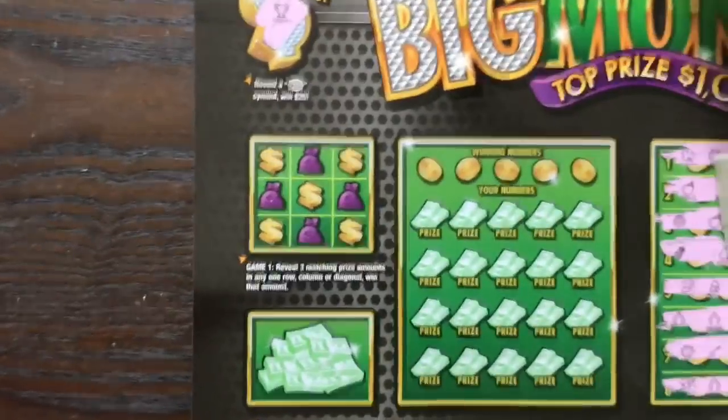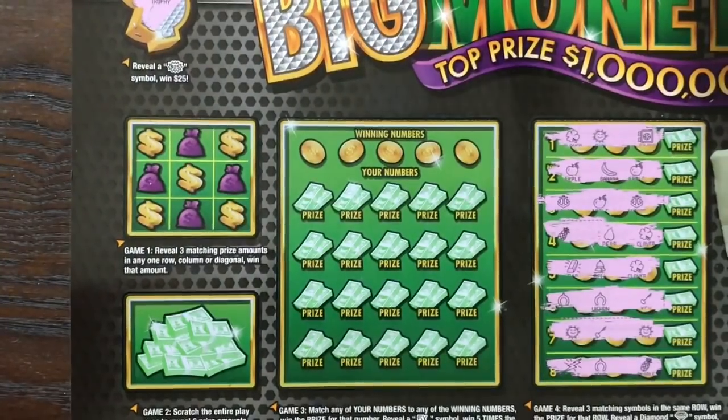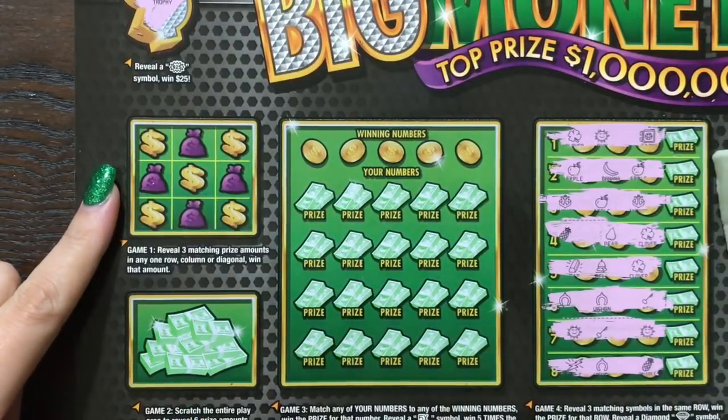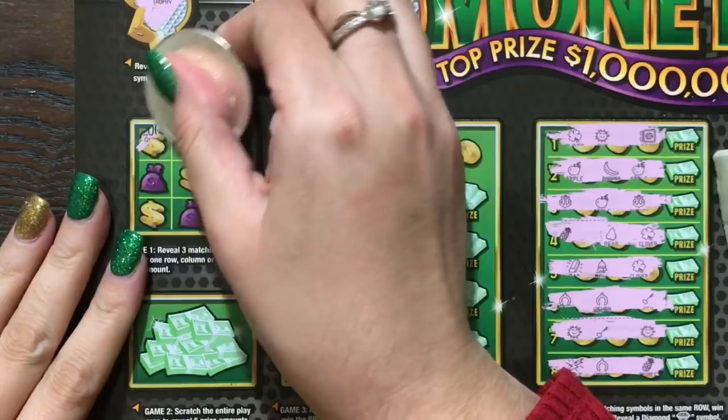Let's go ahead and do the other games on the front of the ticket. Peppy's walking around — hopefully he doesn't knock this over. On this side we're looking to reveal three matching prize amounts in any row, column, or diagonal in order to win that amount.